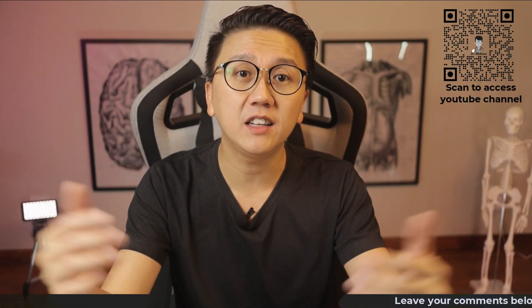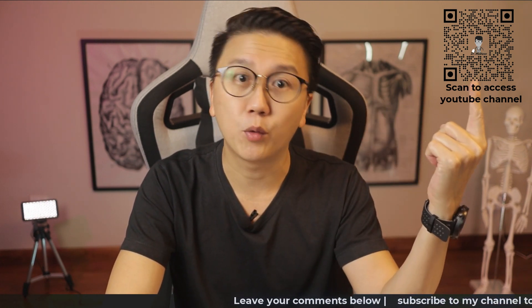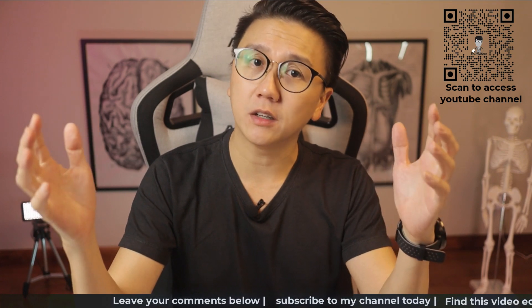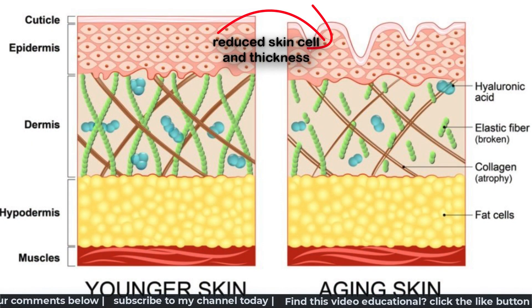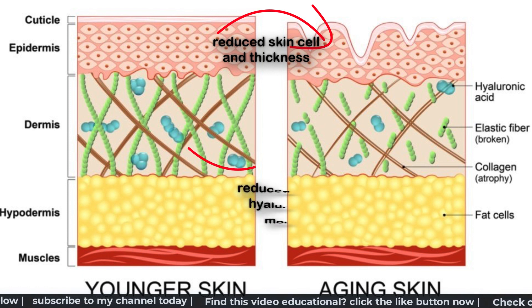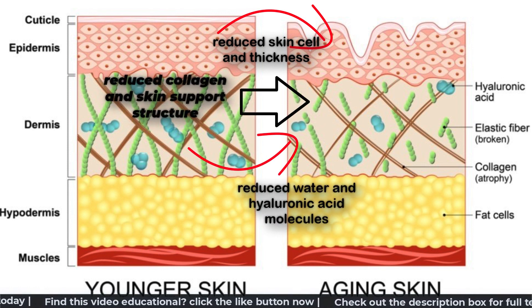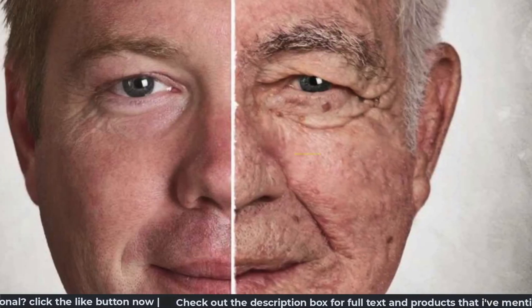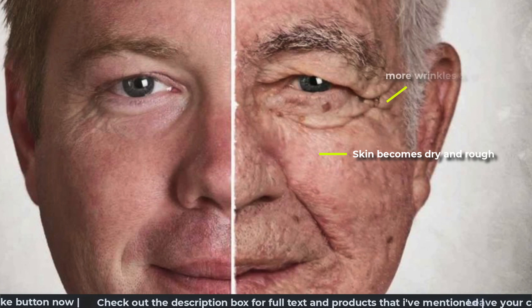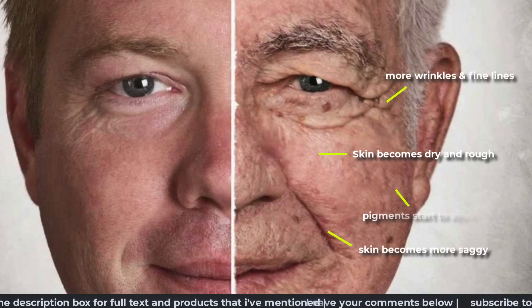Before we start, if you're interested in seeing my other videos on anti-aging skincare tips part 1 and 2, click on the link on the top right now. All of us will experience aging of the skin. On a microscopic level, there is reduced skin cell and skin thickness, reduced water and hyaluronic acid molecules, reduction of skin collagen and reduction in the skin support structures. Visually, the skin becomes more dry and rough, more wrinkled with fine lines, more lax and saggy, and you will start to see the buildup of pigmentations.